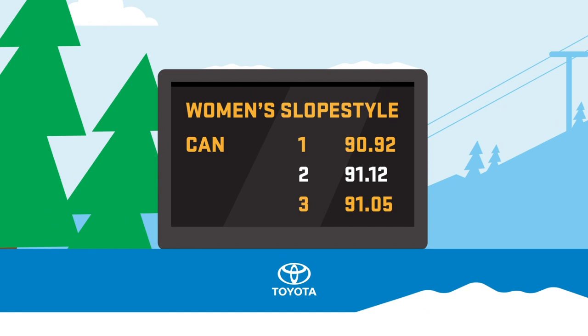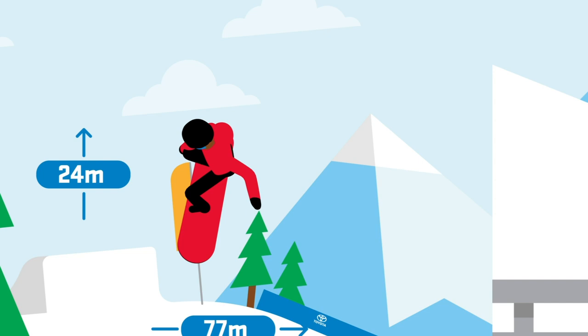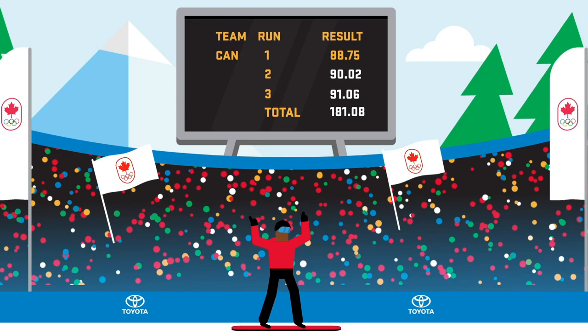In big air, riders travel down a long ramp, then kick into the air to attain maximum height and distance, while performing a single trick before securing a clean landing. In the final, the best two of three scores are added together to determine the final result.